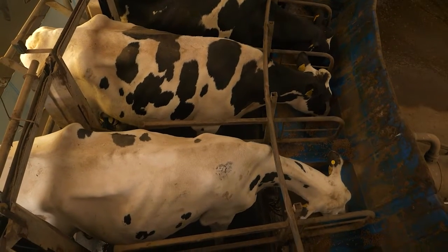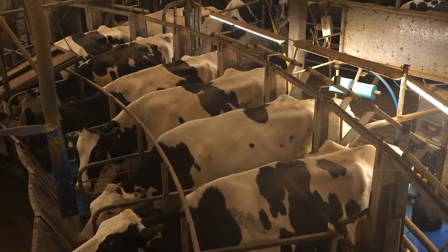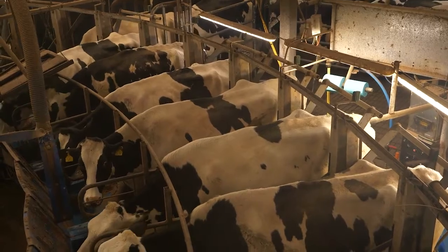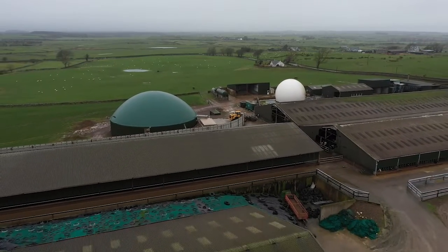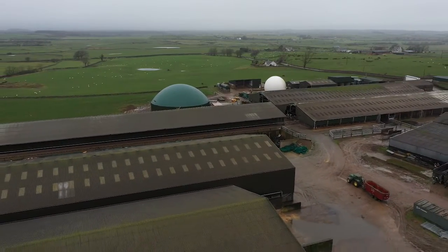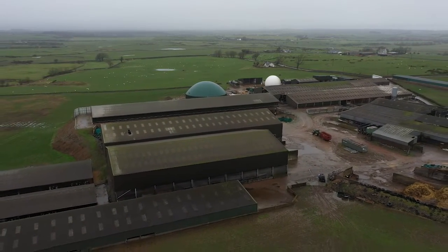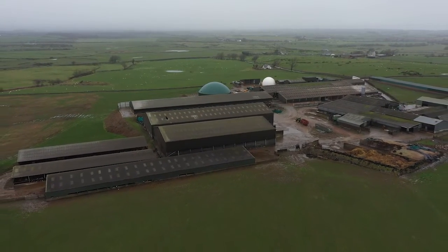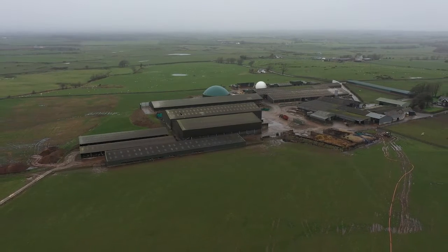We ran the dairy on a generator for maybe four or five years, but it was becoming expensive for fuel and maintenance. We looked at how best to get a three-phase supply — we had one on our boundary within about 1200 metres. To justify the expense, we looked at options including wind turbines, which would have been less hassle but weren't 24/7 power, and planning turned them down anyway.